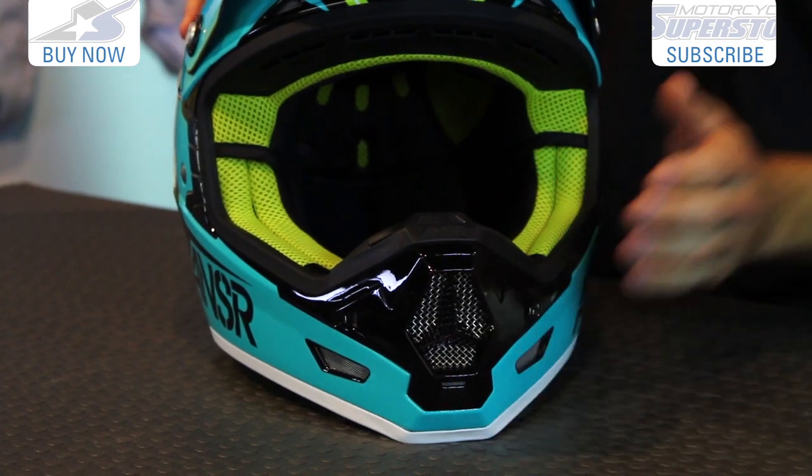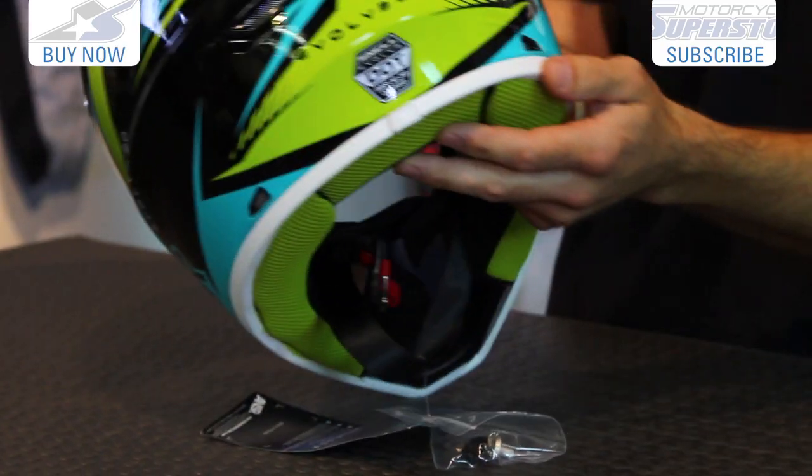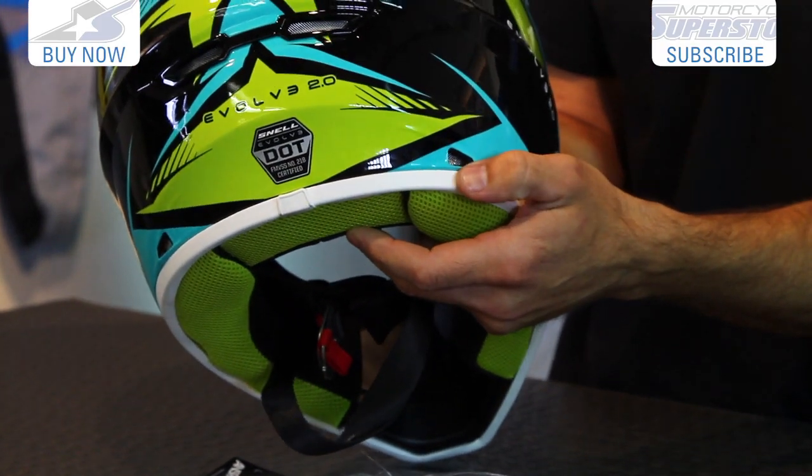Also to the face as well through the chin bar. It exhausts the hot air out the back underneath this small spoiler. You'll see some very small exhaust vents down at the bottom as well.